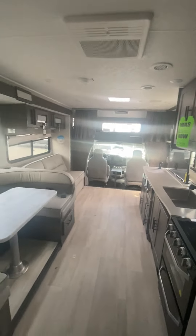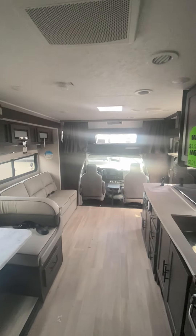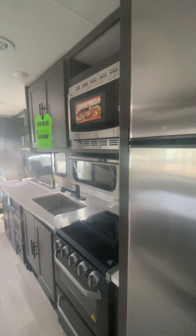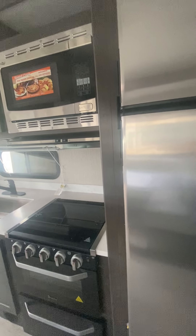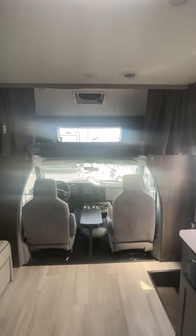This is your view from the bedroom area. You can see the U-shaped dinette with all the windows, the tri-fold sofa, the cockpit with the over-cab bed area, all the counter space with the TV, deep sink, traditional RV kitchen setup, and your 12-volt refrigerator. That is the 2022 Leprechaun 319 MB.